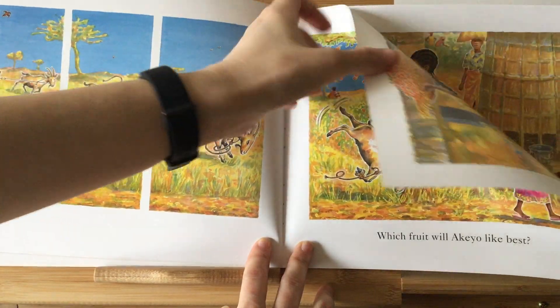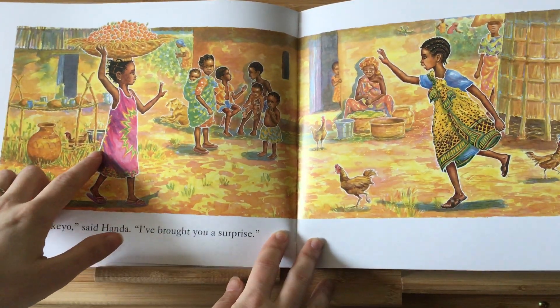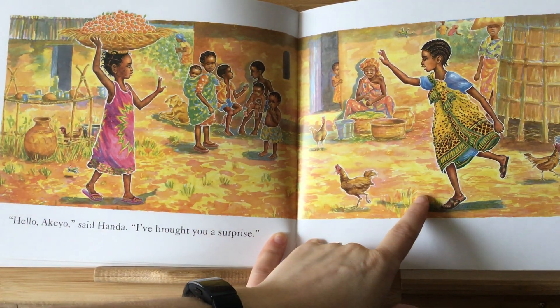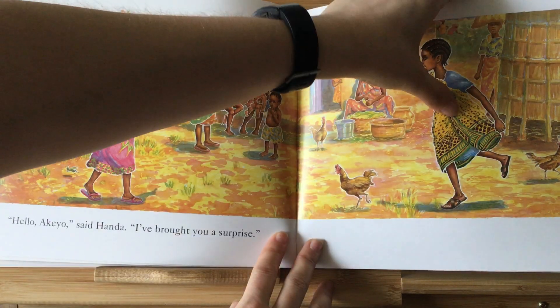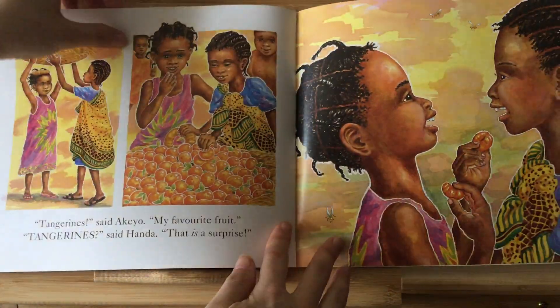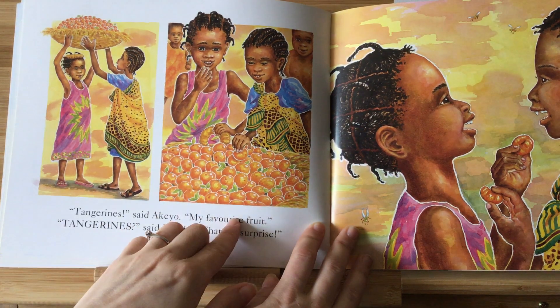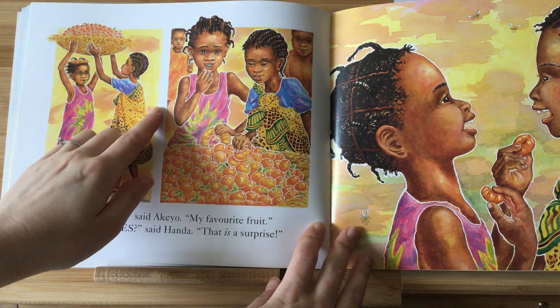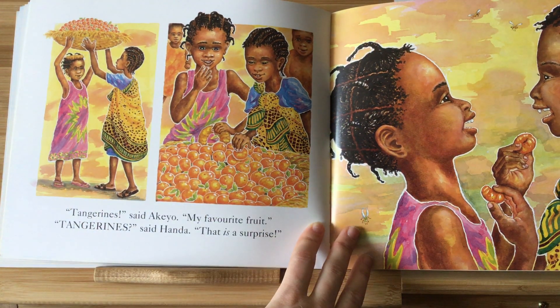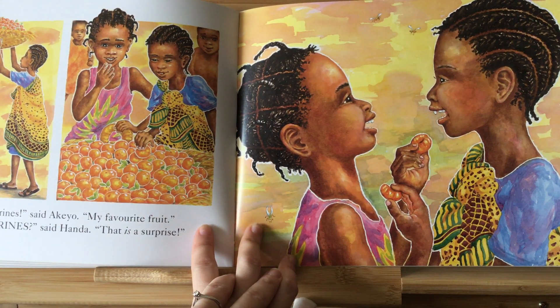I wonder what fruit those are. Look — the little girl Handa, with her basket, is waving to another little girl. I wonder if they're friends — they look very happy to see each other. So they take down the basket and they're looking at the fruit. I wonder if Handa is surprised that her fruit's different. And then here we have the two girls laughing and sharing some of the fruit she brought.